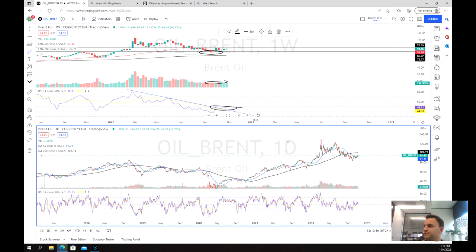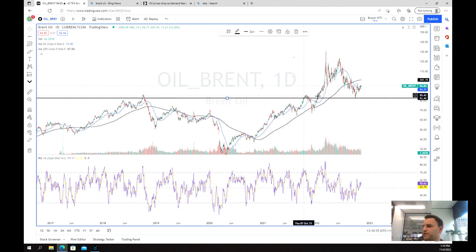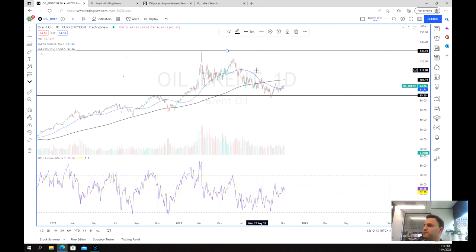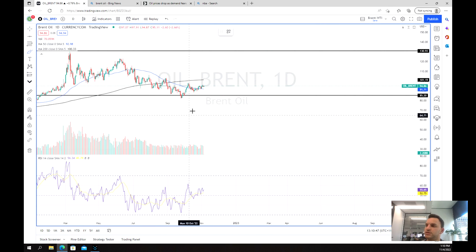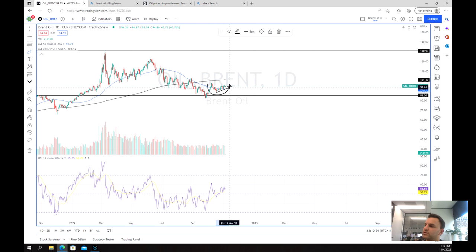As we have a look at the daily chart, we've still got that long-term support which we bounced off. We've got the top of our range and then again we've got this downward channel. And what the daily chart is showing — which the weekly wasn't — is this coiling action, with a little bit of upward movement forming a small upward channel.